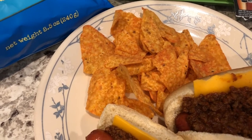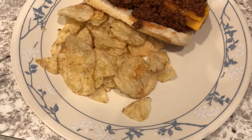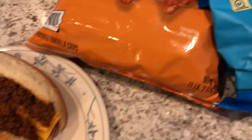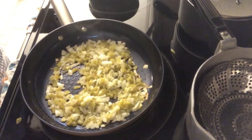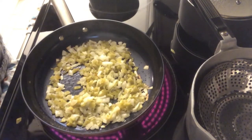Normally we use shredded cheddar cheese, but I'm just trying to use up what we already have. He's having Ultimate Cheddar Doritos. My plate has Farm Stand Ranch kettle chips — again, something we had in our pantry that I just wanted to use. So this is what we are having for dinner tonight.